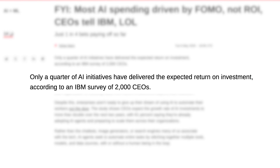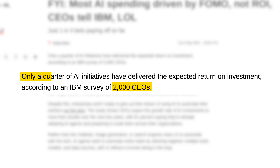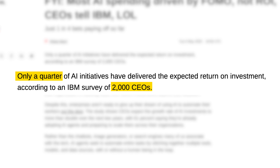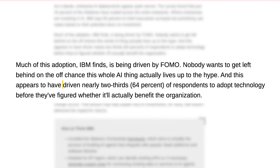Here's a quick reality check to back all this up. An IBM survey of 2,000 CEOs showed that only 25% of AI initiatives deliver a return on investment. And nearly two-thirds of leaders admitted they adopted AI mostly out of FOMO. So let's talk about what's actually working in the enterprise market, especially in ERP, where the stakes are high and workflows are complex.